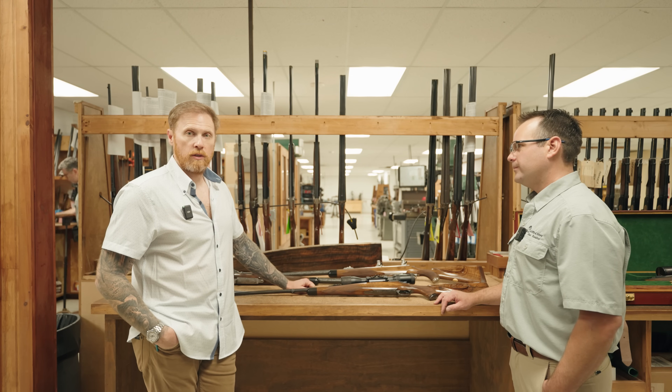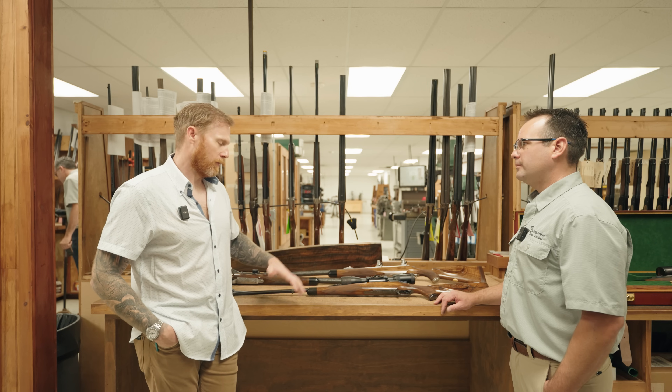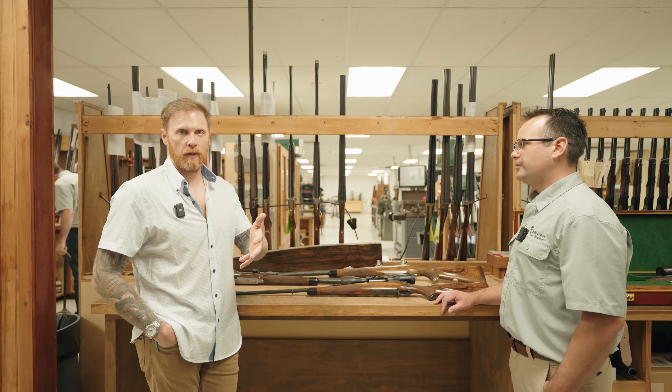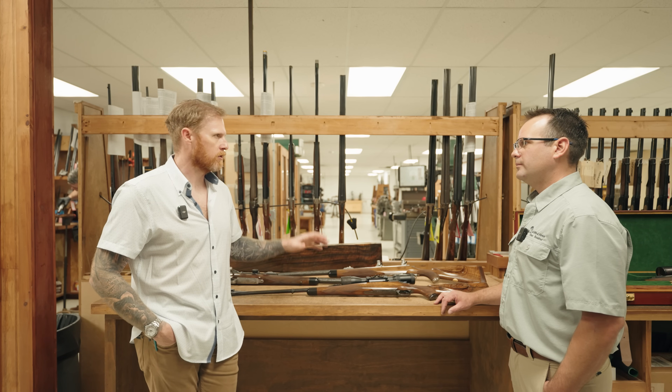Which is probably a good segue — we'll head over to the range, plink around with some of these, and then come back to the shop to explore the weeds and nitty-gritty of what goes into this stuff.